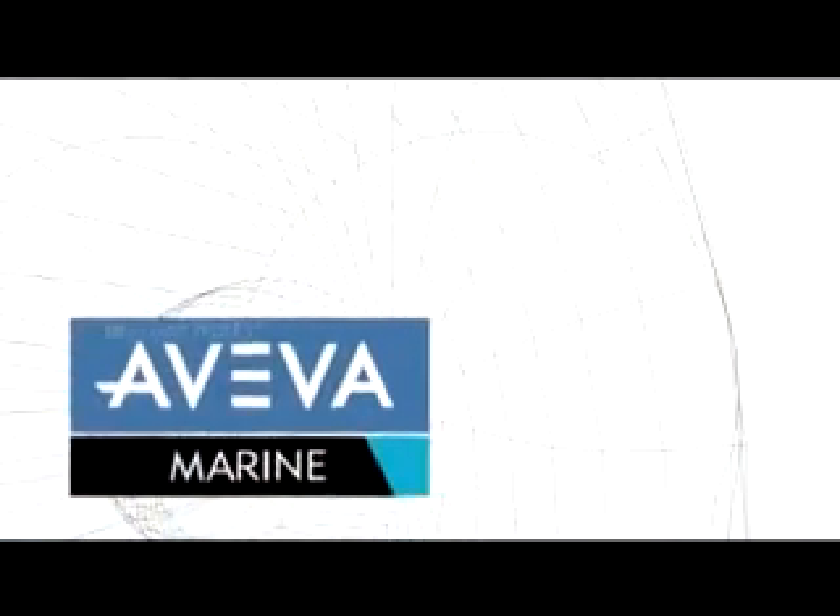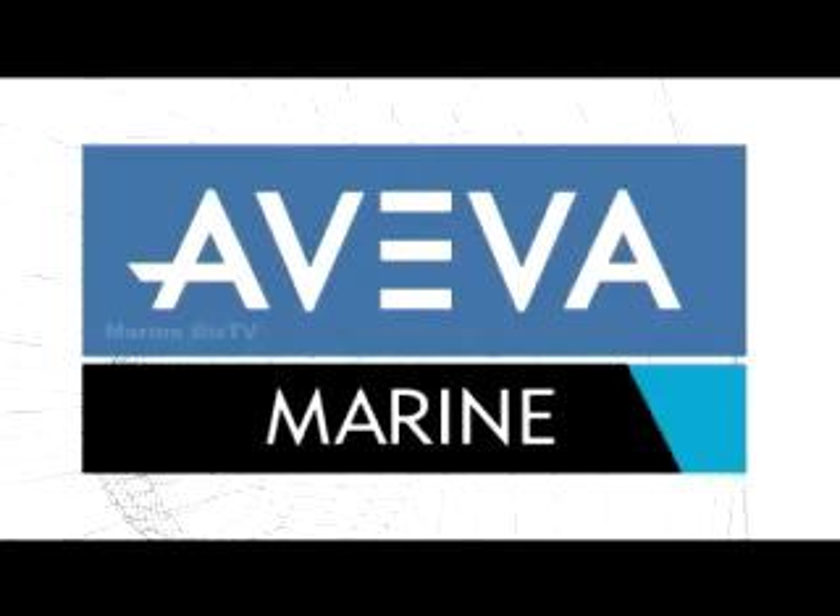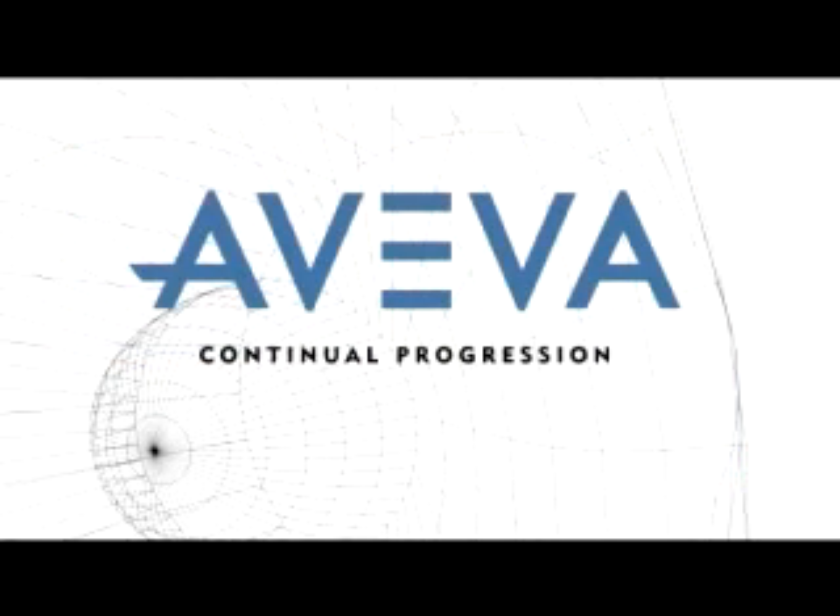The data you produce today will still be providing you with real business benefits far into the future. Aveva — continual progression.